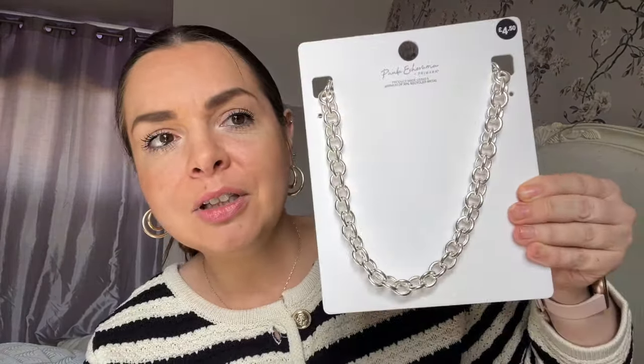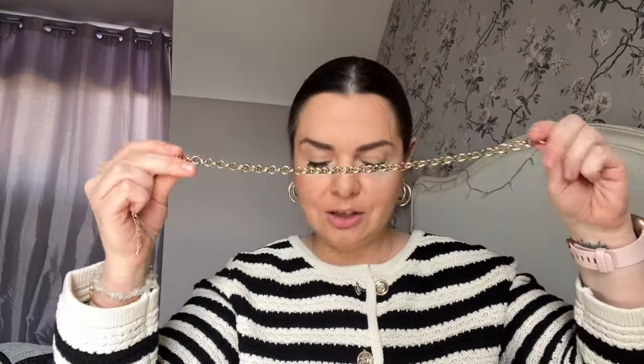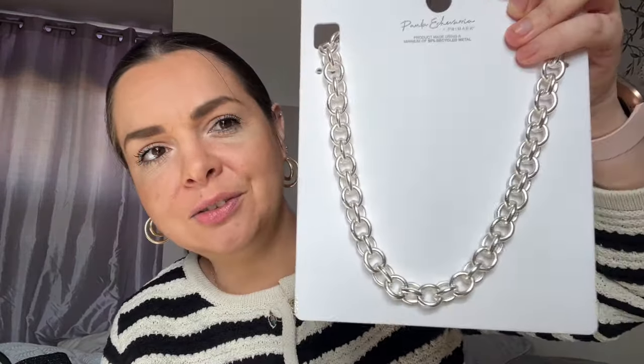It's from the Paula Escheria — I have no idea who this lady is, I apologize Paula — but she's done a collection and that's where this is from. Also from that collection is a chunky silver necklace. I'm enjoying wearing chunky jewelry, so I bought this because I already had the gold version — just a nice chunky gold chain. For silver days I bought a silver one as well. That's four pounds fifty.